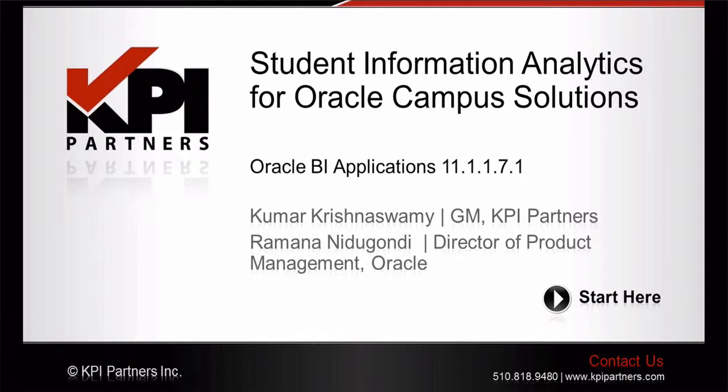For today's webinar, we are pleased to be joined by a team from Oracle and KPI Partners that includes Kumar Krishnaswamy and Ramana Nidugandhi. Kumar is widely respected as one of the most elite minds in the world of Oracle Business Intelligence. Prior to KPI, Kumar was the Director of Product Engineering for Oracle and is responsible for developing much of what is available in Oracle's BI applications. Kumar currently manages an expert staff of over 100 people in KPI's Offshore Technology Center. Ramana is the Director of Product Management for Oracle Business Intelligence and is in his 12th year at Oracle. If you want to find out more about KPI Partners or how we can assist your organization with Student Information Analytics, please contact us through our website at kpipartners.com. I will now bring in our team to kick off today's presentation.